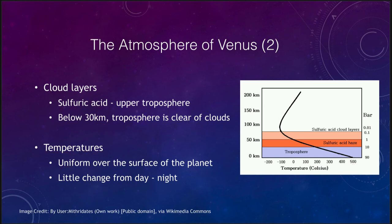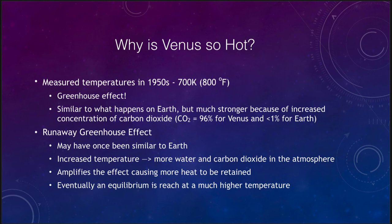So why is Venus so hot? Why does it have this very high temperature? The temperature was measured in the 1950s as being 700 Kelvin, or about 800 degrees Fahrenheit. A high oven is 400 degrees — this is twice that heat, an incredibly hot baking temperature, which again explains why spacecraft could not survive. This is due to the greenhouse effect. Venus's atmosphere is 96% carbon dioxide, which has caused a vast increase in temperatures. This is what we know as the runaway greenhouse effect.